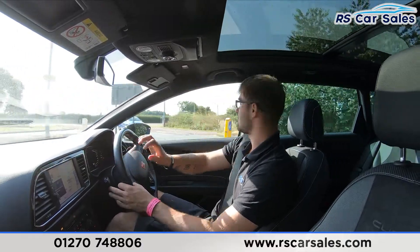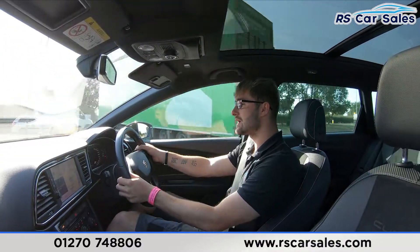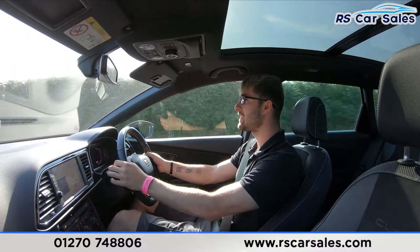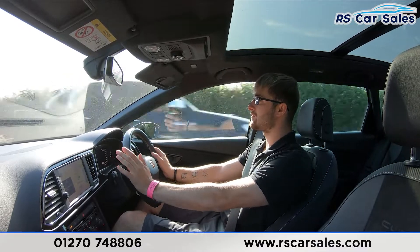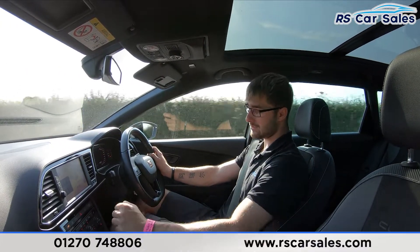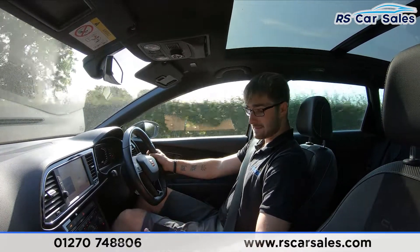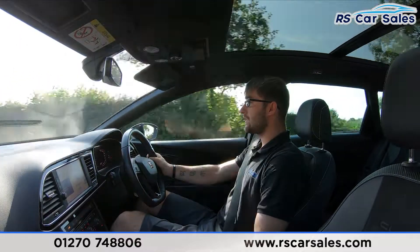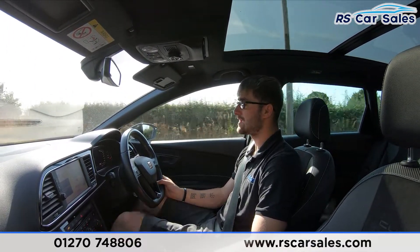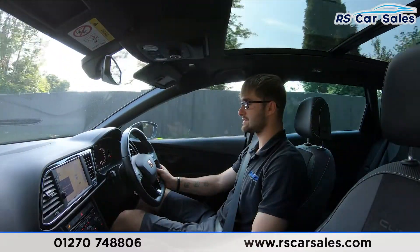I'm going to take a left at the roundabout to test drive the vehicle. I'm going to take over with the paddle shift — drop it down to second, up to third, into fourth, into fifth, and then let the car take back over by simply letting it go. Pushing the gear stick to the left and down puts it into sports mode, which holds through the rev range a lot longer and sharpens up those gear changes.